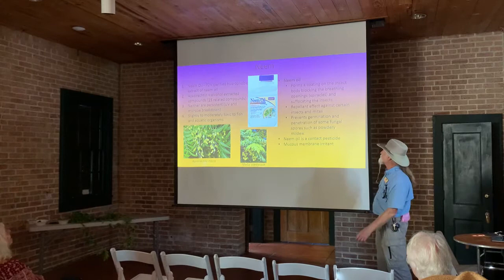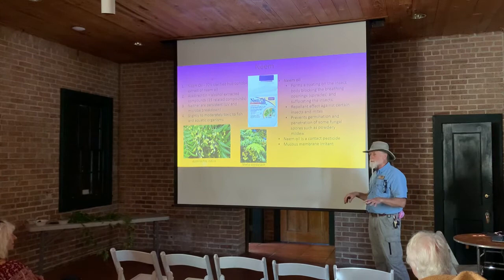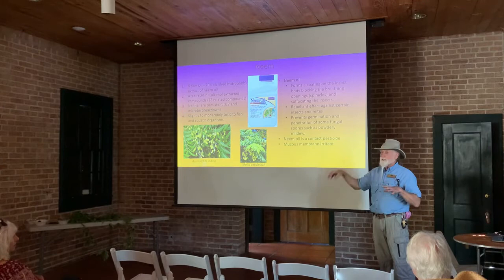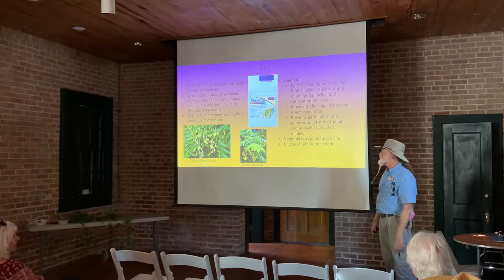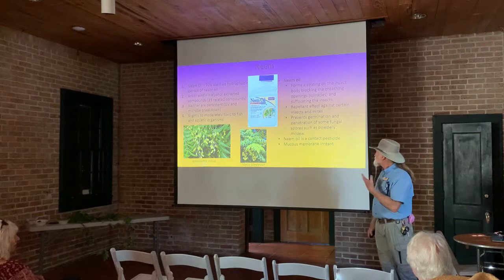The way it affects fungi: spores have to land on the plant, germinate, and form what I call an appressorium — the spike they stick into the plant to infect it. What the neem oil does is it helps prevent the germination of those spores, and so it can prevent fungal diseases.